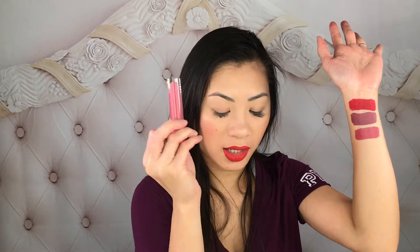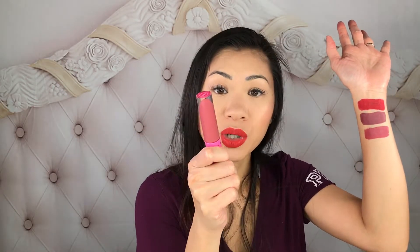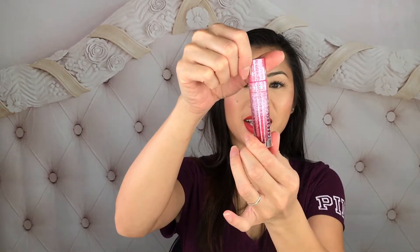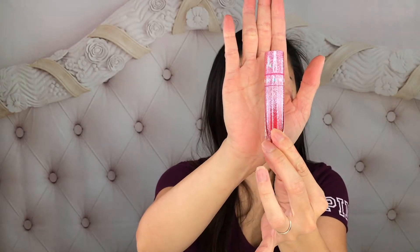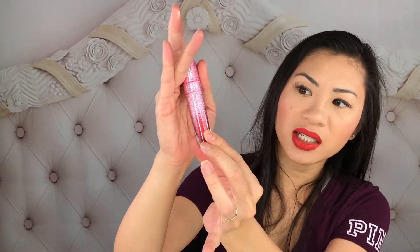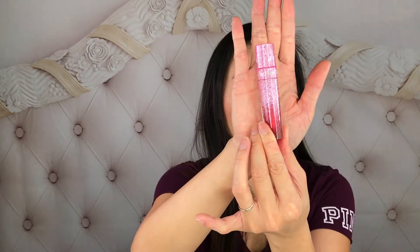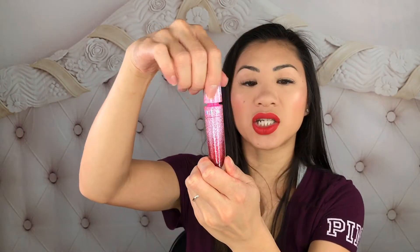I went through two of those already and this is my third one that I've bought. I bought a full metallic red, and the packaging is amazing — it's making a statement. This is the color Puncetta; this is actually from the holiday collection and it's a full metallic red.